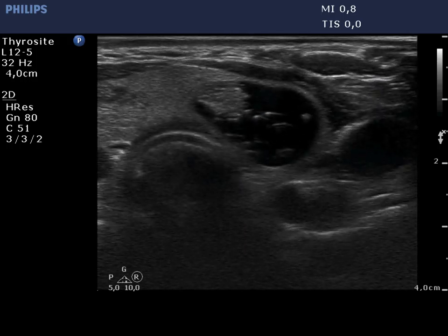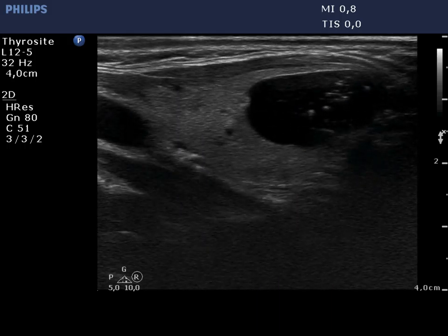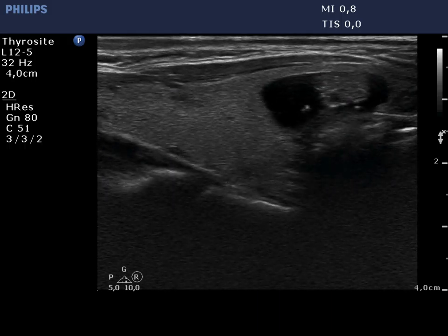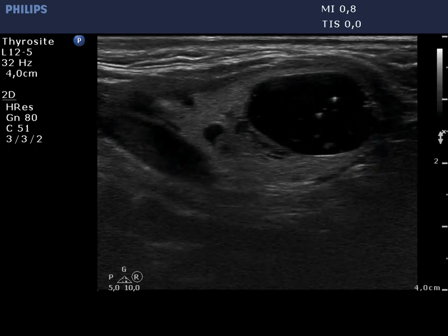There is a cystic nodule in the ventromedial part of the left lobe. The lesion presents numerous comet-tail artifacts, while the solid part contains hyperechoic granules as well.